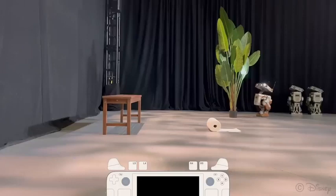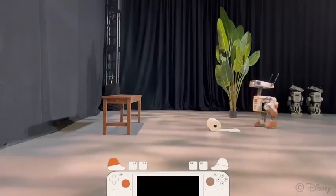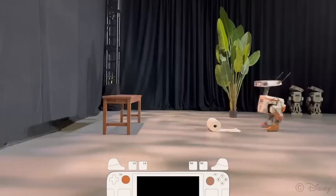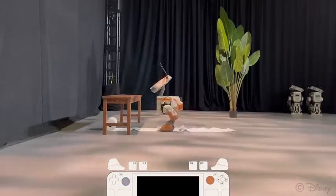We then use reinforcement learning to train control policies, asking a simulated robot to balance stably and to track the motion of prescribed animations. The simulator is augmented with a low-level controller and actuator models, which we derive from real-world data, reducing the sim-to-real gap.